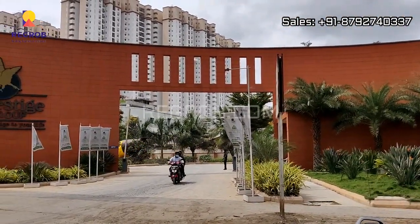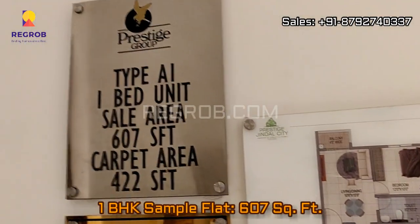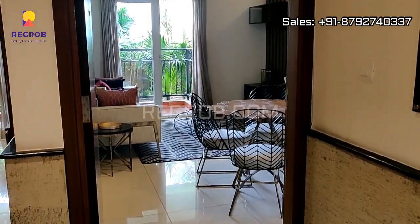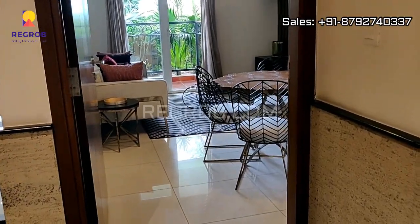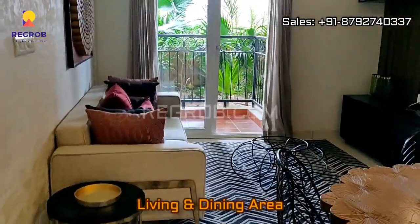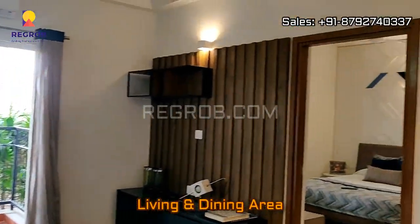That's the main entrance gate of Prestige Jindal City. Now here we are taking you into a one BHK sample flat which is of 607 square feet area. We are here at the main door and in front you can see the living and dining area.